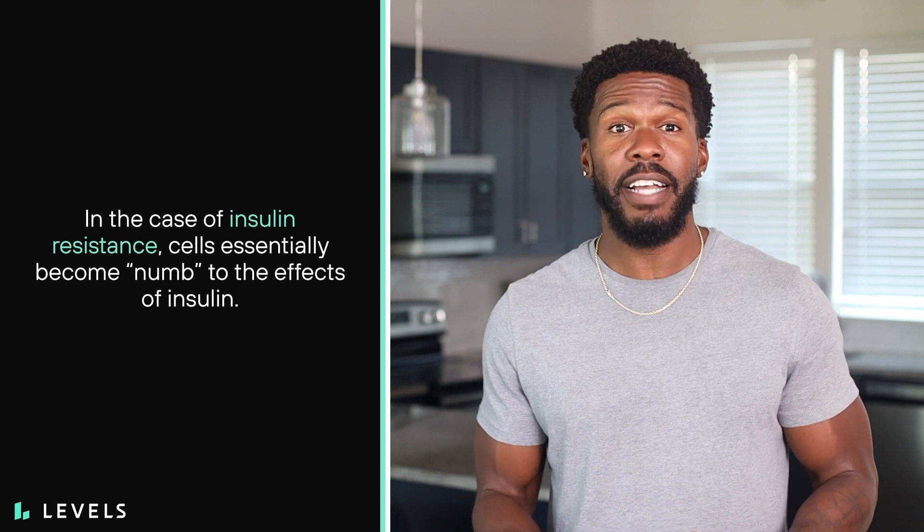My name's Austin, and if it isn't already clear to you, insulin is a pretty big deal. It's an important hormone that stimulates cells to take sugar from the bloodstream to be used for energy or stored. But in the case of insulin resistance, cells essentially become numb to the effects of insulin. That means your body needs more of the hormone to do the same work, which enforces a pretty self-destructive cycle.